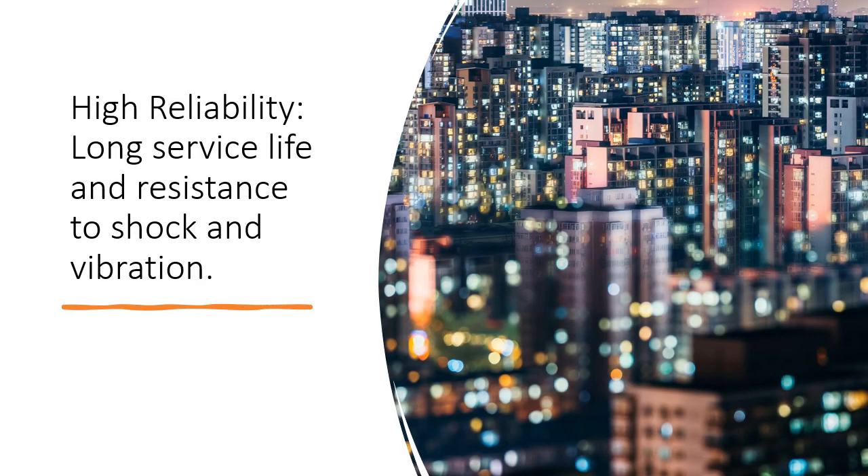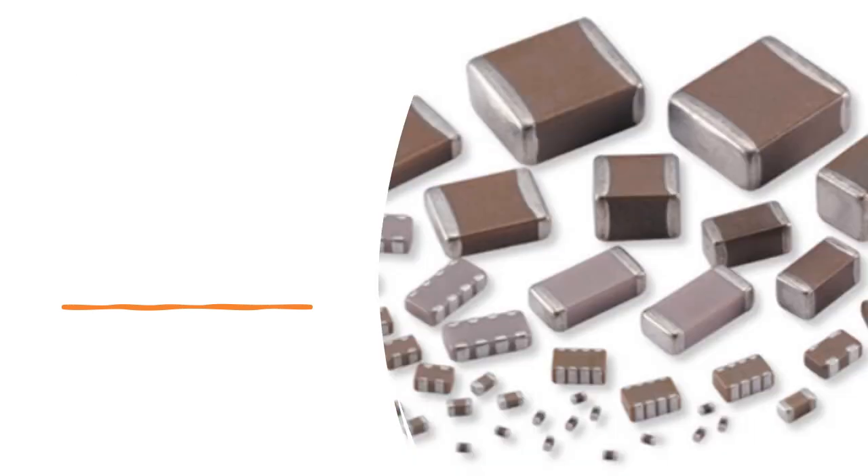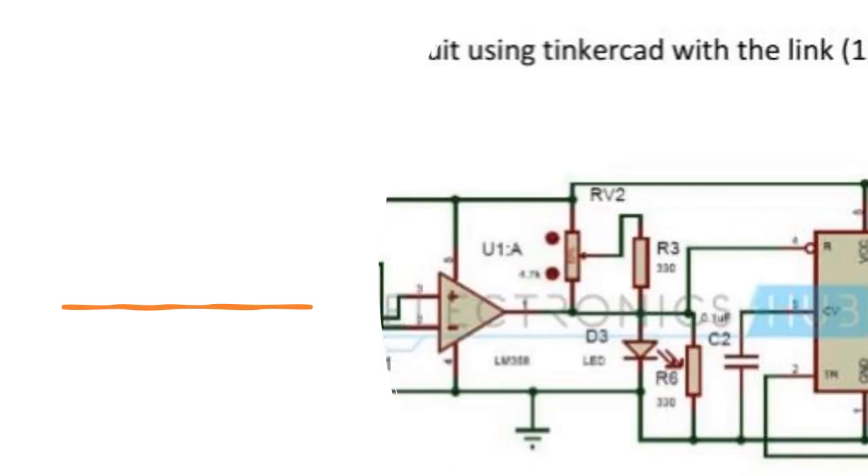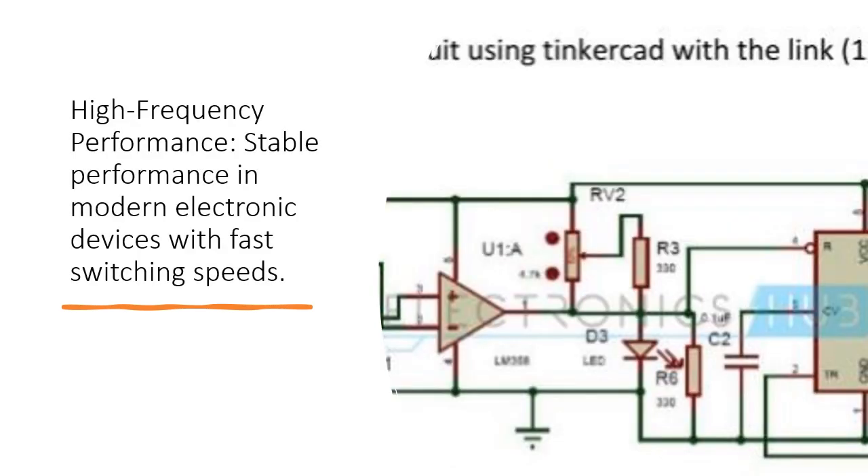with a long service life and resistance to shock and vibration. They are available in a wide range of capacitance values, and offer high frequency performance with stable operation in modern electronic devices with fast switching speeds.